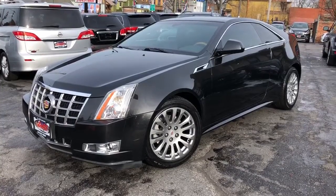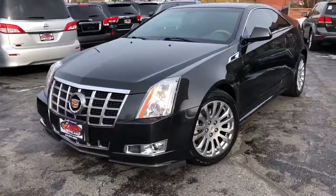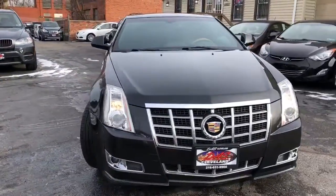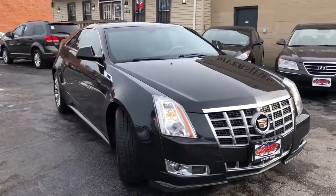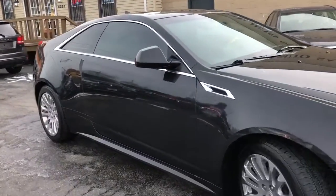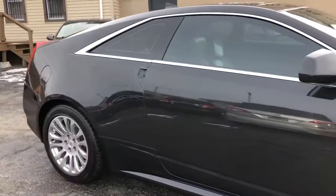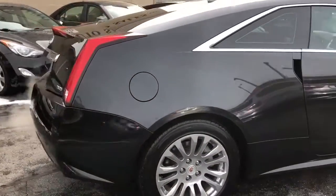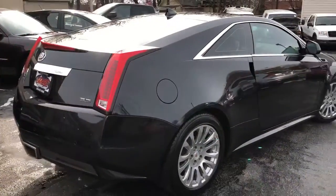I got a treat for you guys. Check it out. This is a 2012 Cadillac CTS Coupe Premium — the baddest of the bad in the Cadillac family. It's all-wheel drive with a 3.6-liter VVTi motor and a factory sunroof.